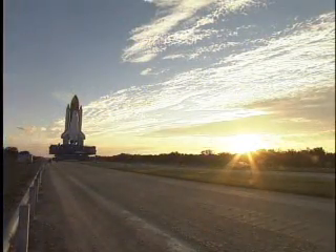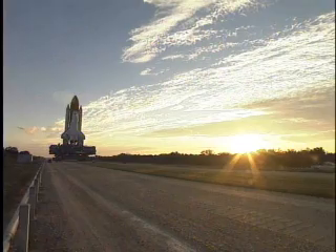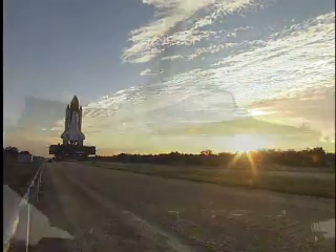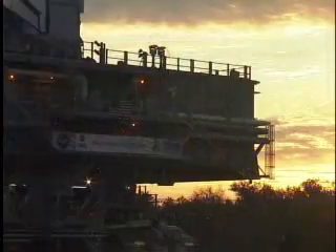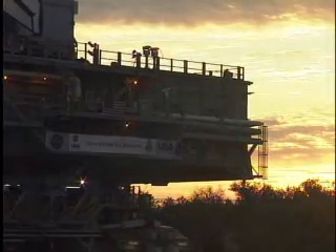The beginning of its trip to the pad was delayed slightly so technicians could work minor technical issues. One issue involved the mobile launcher platform heaters, needed when temperatures are below 45 degrees.